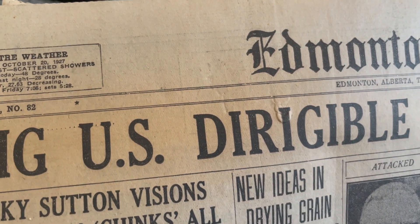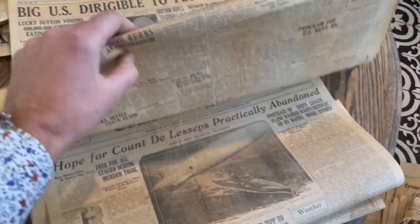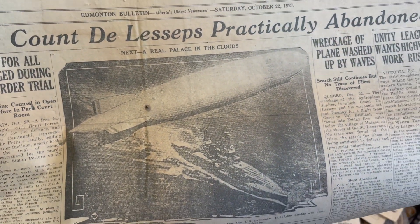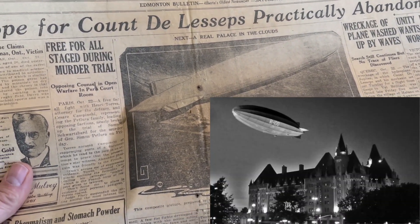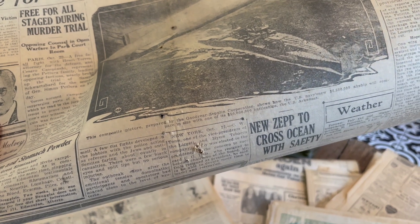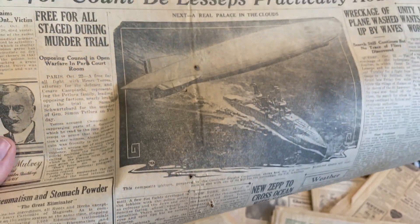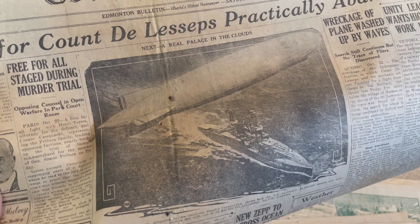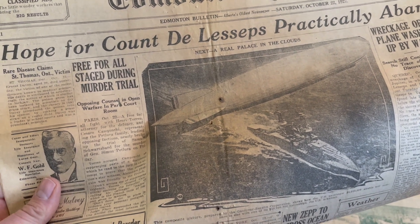Here are the headlines from October 20th, 1927: 'Big US Dirigible to Fly to Ottawa.' Zeppelins — they were all the rage. They actually thought that would be the thing over airplanes, that Zeppelins would be the way you got around. A lot of effort and money was going into them — basically like a castle in the sky. A $6.5 million airship compared in size to the battleship USS Arkansas. Of course, the crashing of the Hindenburg kind of stopped it in its tracks, and air travel by Zeppelin was not really a thing after that.